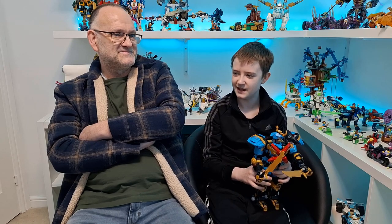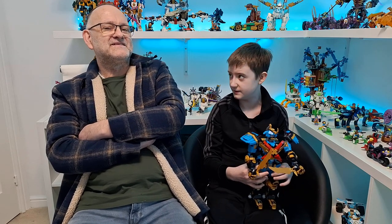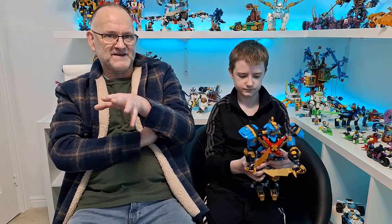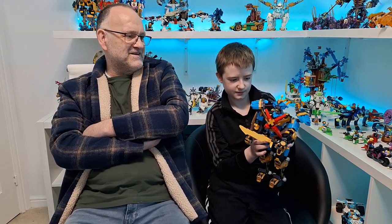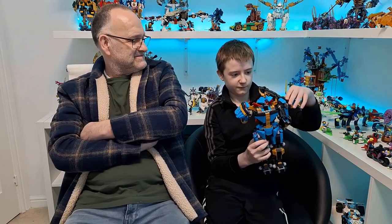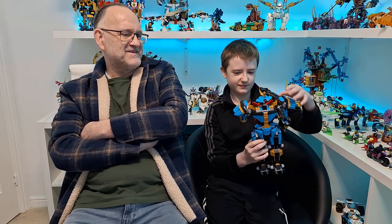The most exciting leaked set is probably a really big dragon — around 1,700-something pieces. If you've watched our videos of Max's Lego collection, you'll know that dragons and mechs are the biggest features, which is why those are the sets. He's really looking forward to getting them in the summer. We'll be getting those too — if they're real, of course.